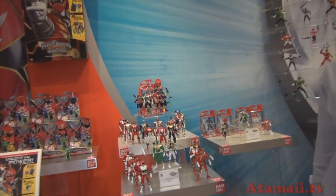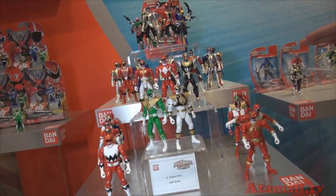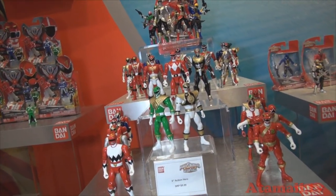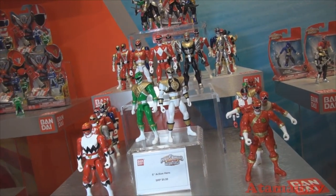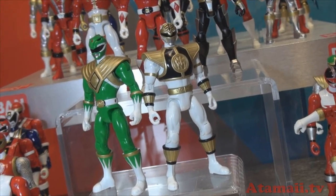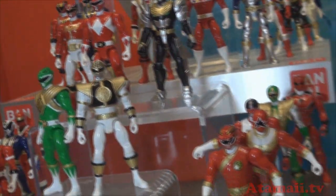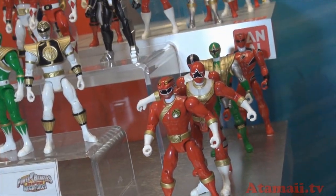So now we have our action figure line. This is our main 5-inch action hero. He's got a muscular build and a lot of articulation features, which means he's very poseable — whether he's just on display or for play. There are over 37 different types of action figures, and that spans all 20 years.